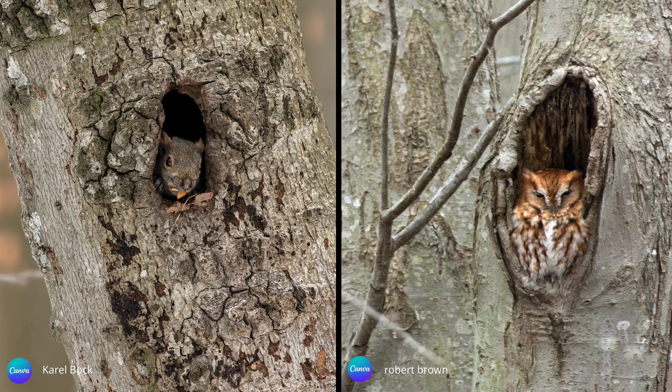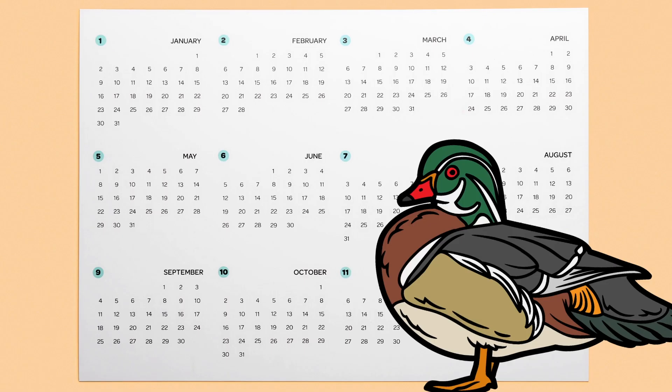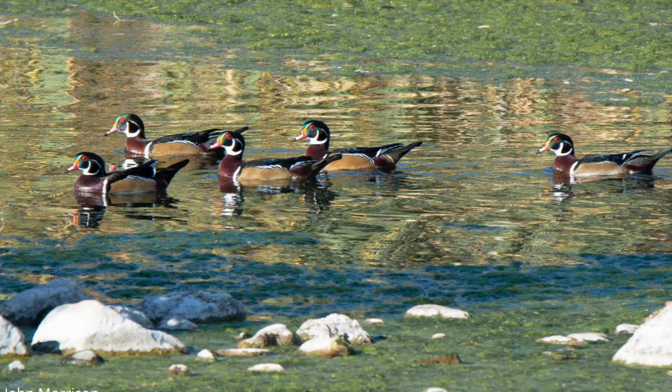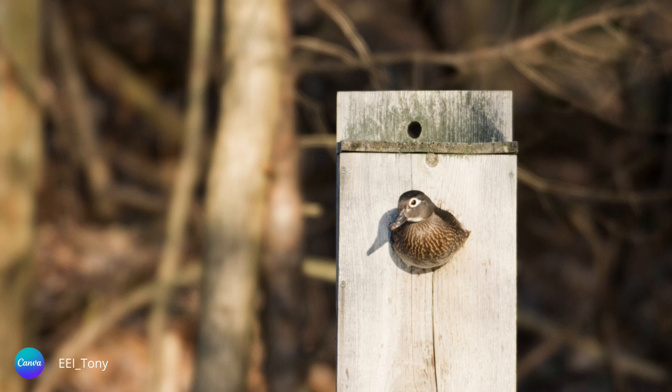Sometimes wood ducks will face competition for nest cavities from gray squirrels and birds of prey. Wood ducks are monogamous for a season; come the following year, they go back into the dating scene in search of a new mate. Courting behavior begins during the late winter, well before the breeding season begins. Wood ducks tend to not be territorial, except that a paired male will fight off other males if they get too close to his mate. After the nest site has been selected and the female lays her eggs, the male leaves to join other males, and the female incubates the eggs alone and is solely responsible for care of the young.